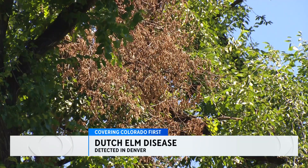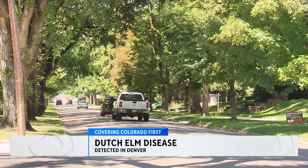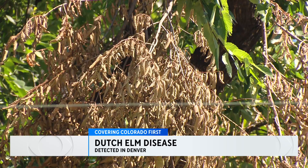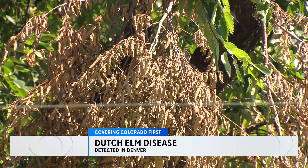One of the most destructive tree diseases is back in Denver. Dutch elm disease ravaged the urban canopy in the city in the 1970s, yet disappeared in 2011. But just last month, the aggressive tree killer was discovered yet again.